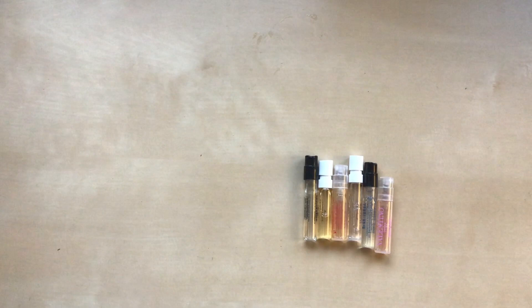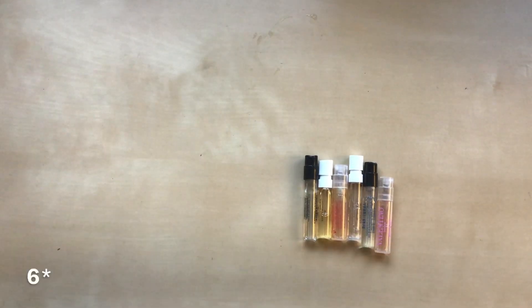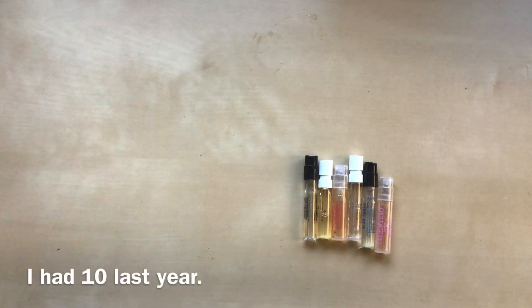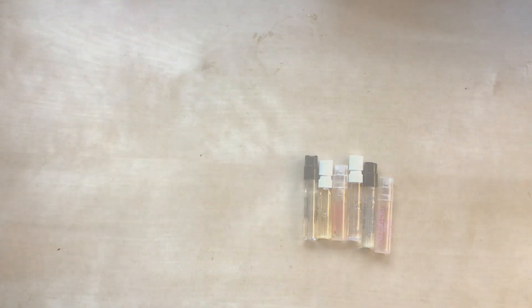I forgot to mention when I was doing my perfumes that I have three perfume samples. I didn't count these in my inventory last year separately, but the number has definitely gone down — I'm now only at six.